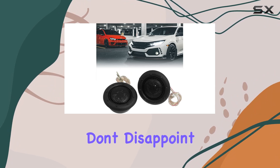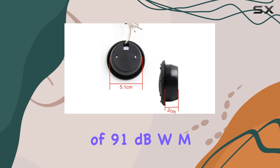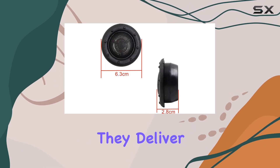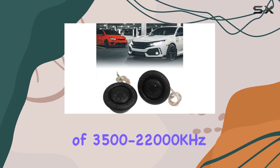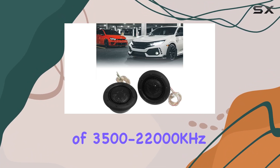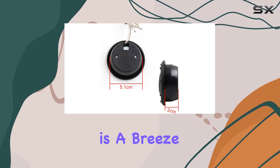When it comes to performance, these tweeters don't disappoint. With a power rating of 150W and a sensitivity of 91 dB/W/m, they deliver clear and crisp highs that cut through the noise of your commute. The frequency range of 3,500–22,000 Hz ensures that you catch every detail in your favorite tracks.